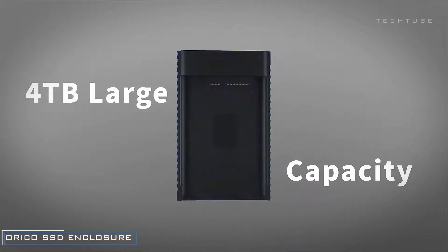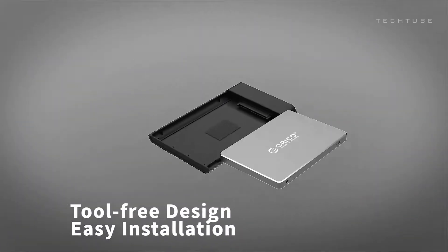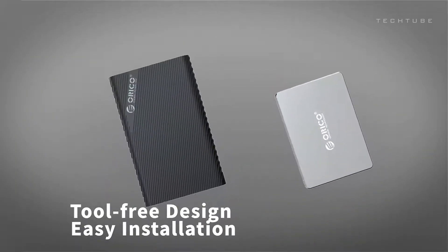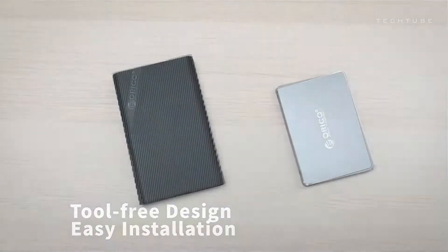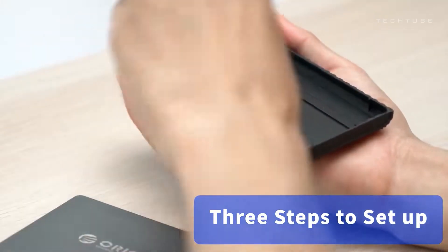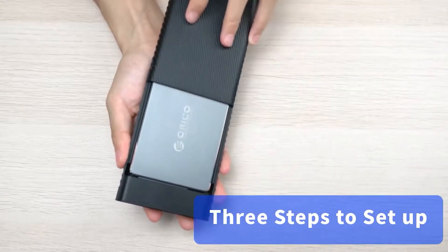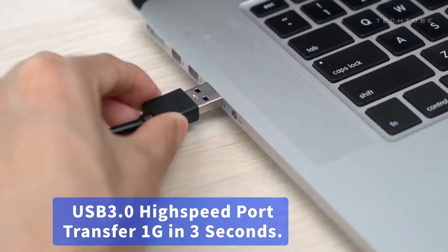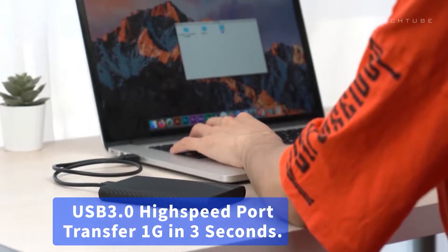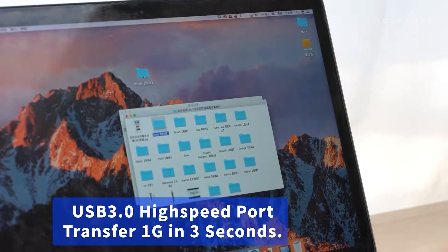The Orico 2.5-inch USB 3.0 hard drive enclosure is your versatile external storage companion. Compatible with 2.5-inch HDDs and SSDs up to 9.5mm thickness, it boasts high-capacity support up to 2TB for extensive data storage. With USB 3.0 connectivity, enjoy rapid data transfers at 5Gbps, complemented by UASP protocol support for enhanced performance. Experience tool-free installation, broad compatibility with various operating systems, and a shock-proof design with an internal sponge mat for added hard drive protection.